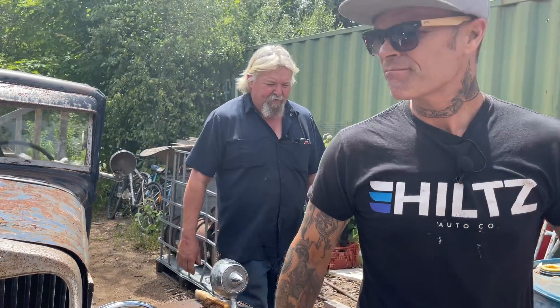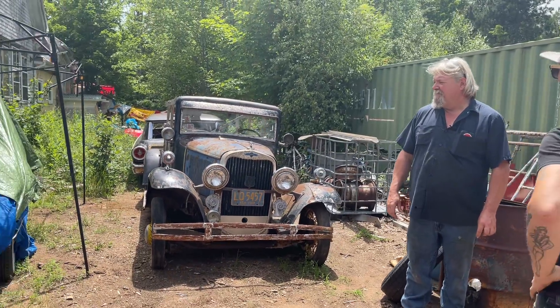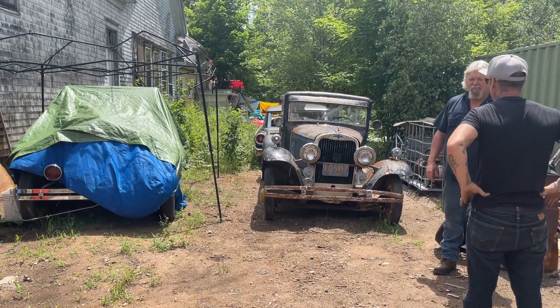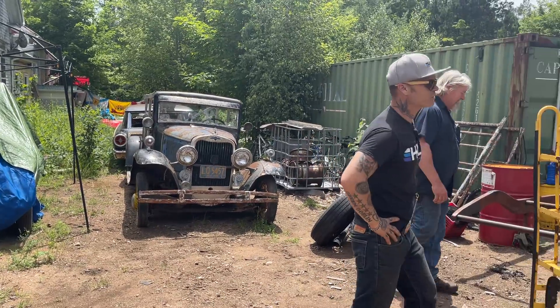I haven't done anything with this yet except just shove it back here, but I'm going to. And that's the 31. Cabriolet? No - convertible. What's the other word? Roadster. 31 Roadster. That's covered up.